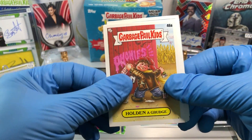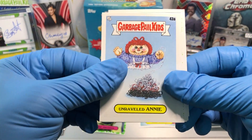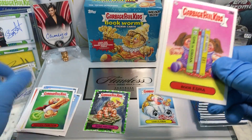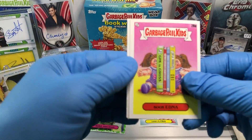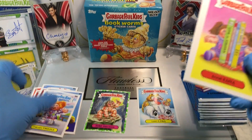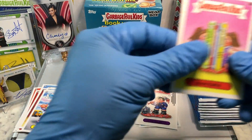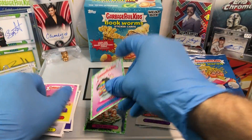Got ourselves a Holdin' the Grudge, an Unraveled Annie, Book Edna, a Pooting Porter, Awful Arthur, a Freaky Frizzle, an Academic Allen, Gross Adaptions, and a Booger Green Parallel of Crappy Camilla.